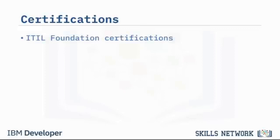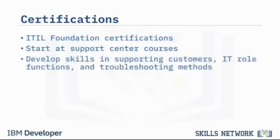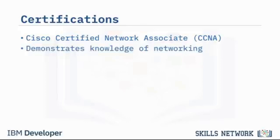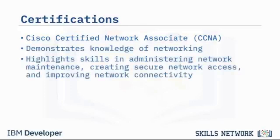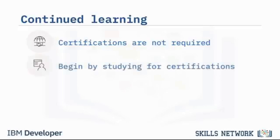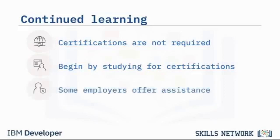The ITIL Foundation certifications range from beginner to advanced levels, but you can start at a Support Center course to develop skills in supporting customers, IT role functions, and troubleshooting methods. The Cisco Certified Network Associate, or CCNA, is for those wishing to further their knowledge of networking, highlighting skills in administering network maintenance, creating secure network access, and improving network connectivity. You do not need to gain all of these certifications before starting in technical support — begin with just one, and continue learning as you work. Sometimes employers offer financial assistance or incentives to employees who wish to earn more certificates.